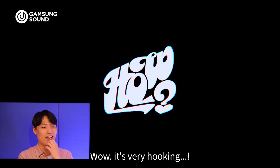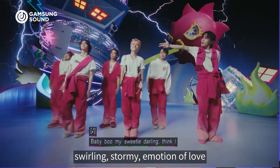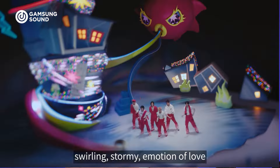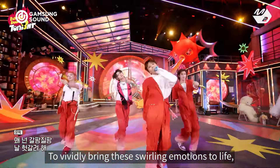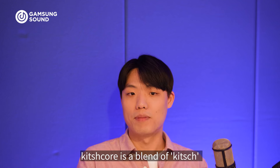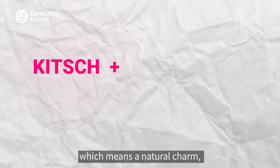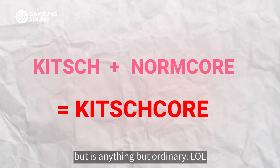Wow, it's very hooking. The title track Earth, Wind & Fire aims to express the swirling, stormy emotion of love that cannot be controlled, like nature. To vividly bring this swirling emotion to life, this album was styled in Kitchcore. Kitchcore is a blend of Kitch, which means a natural term, and Normcore, which aims for being normal but is anything but ordinary.